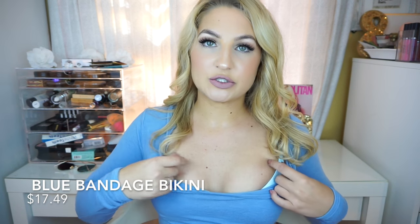Moving on to bikinis — I got, I think, five or six. The first one I'm actually wearing right now, so I will show you a clip or picture of me wearing it. It is a light blue bikini. This does not have any padding in it whatsoever, so if you are flat-chested, you're going to look flat-chested. The bottoms are my favorite part — it has two straps on each side and it's just a really pretty sky blue color. I love this bikini and I got it in a size medium.